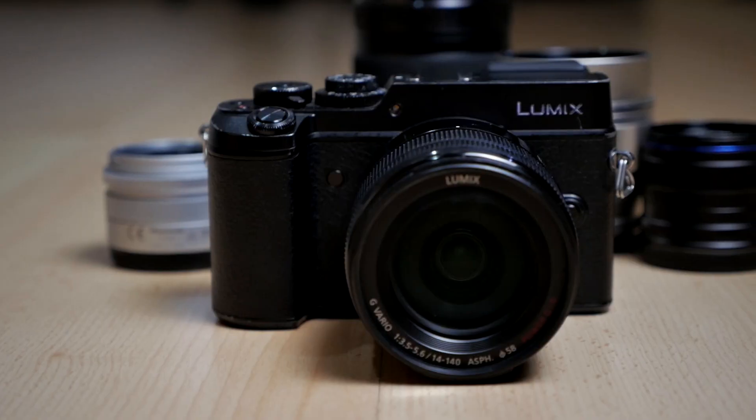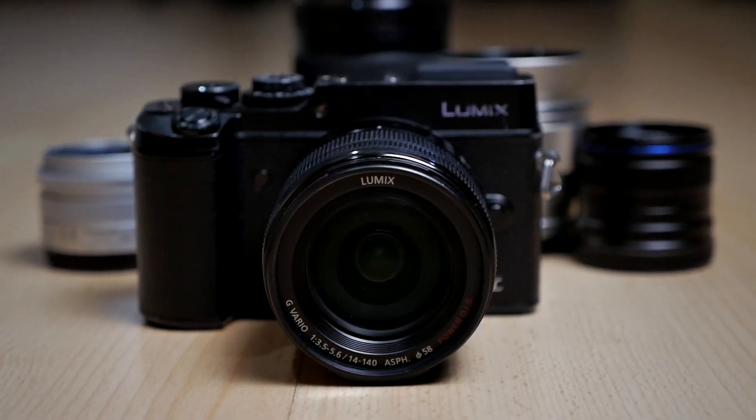Thank you and let's continue with the video. So if you are a subscriber of my channel and you've already watched some of my old videos, you might already recognize what camera this is. This is not the new Sony A7C. This is actually a Panasonic camera, a Panasonic GX8 from 2015.